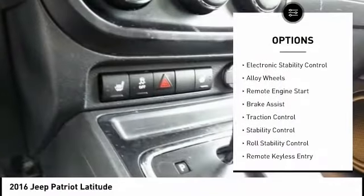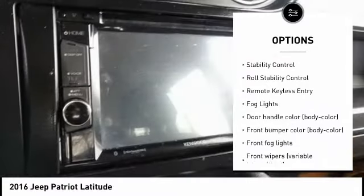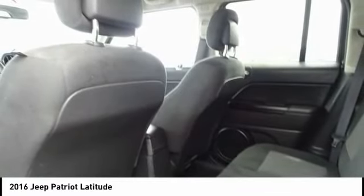Tire pressure monitoring system. Electronic stability control. Alloy wheels. Remote engine start. Brake assist. Traction control. Stability control. Roll stability control. Remote keyless entry. Fog lights.